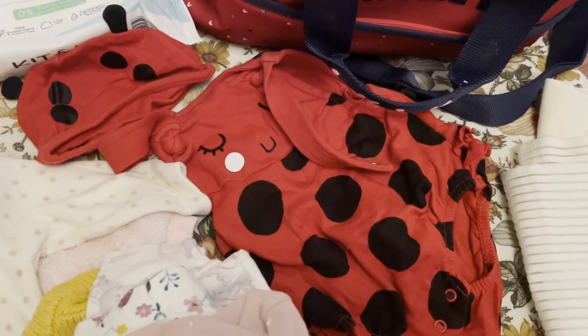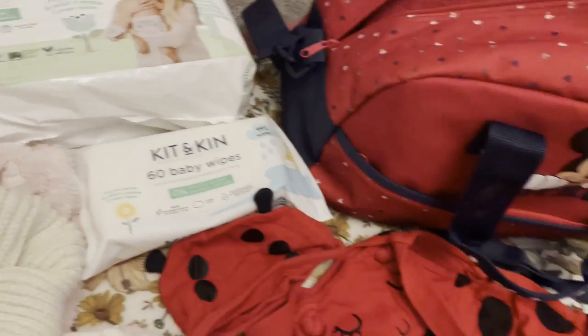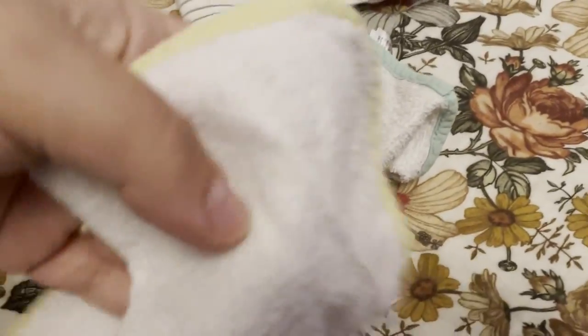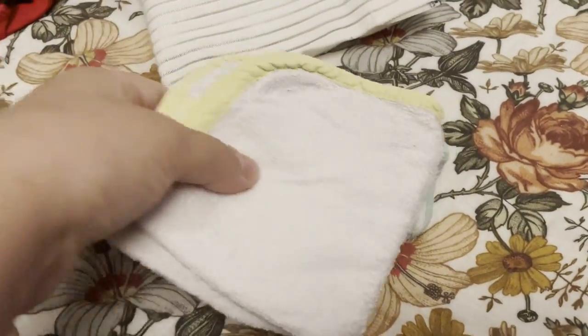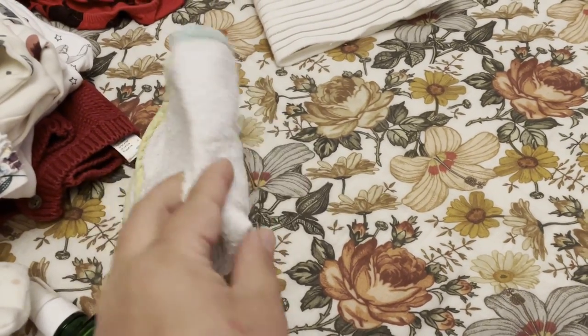Depending on the weather, I've got the nappies, the wipes, and these muslins for the baby. These are very good for when they're leaking milk or feel sick and throw up — it's good to have these with you. They're also washed and ironed.